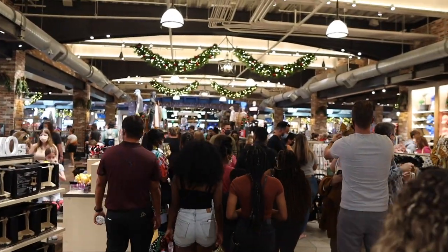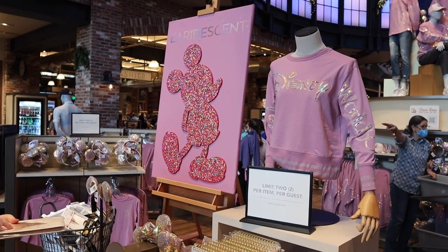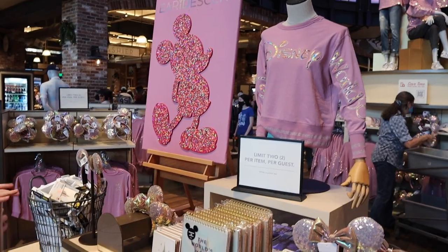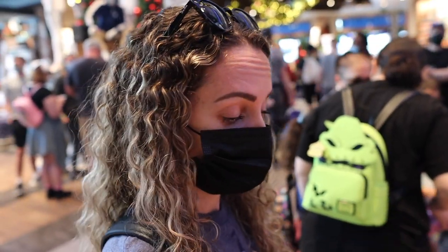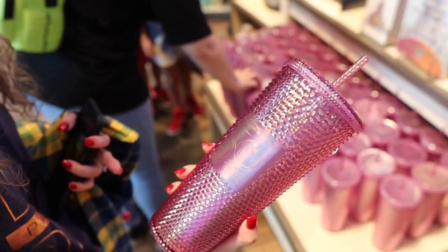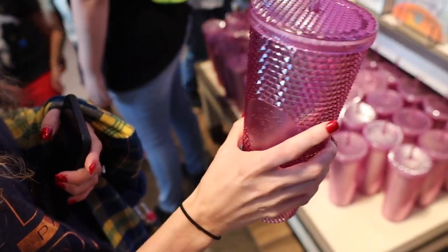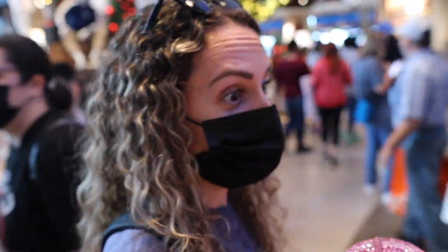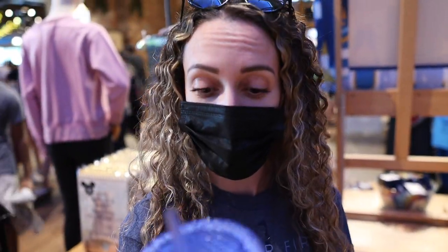We made it inside World of Disney. Right when we first walk in they have the brand new iridescent collection — you can see the Spirit jersey, and then Alex found the tumbler. If you remember on October 1st, this was the tumbler that everybody was literally fighting over — literally fist fights in the Emporium, which was out of control. And it's $50 for this tumbler. It's nice that it has the logo on it — you pay a dollar for every year of Walt Disney World: 50 years, $50. We found them and there's plenty of them, so no need to have a fist fight here at World of Disney.